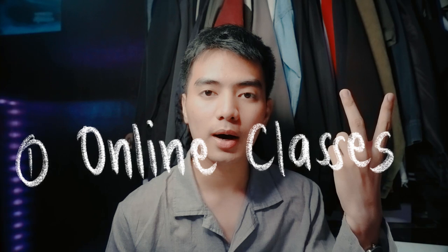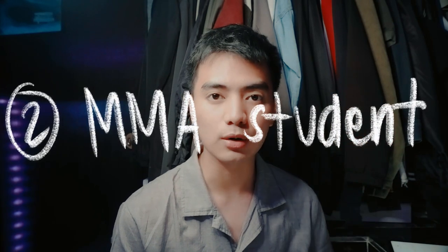First of all, online classes. Second, I am a multimedia art student - the computer is the heart of my program. Without a computer, I can't continue. And thankfully, by that time, I already had enough budget to buy a MacBook. This is my own money. I'm so proud of myself, because honestly, I would feel embarrassed asking my parents for it when they're already paying my tuition fee.